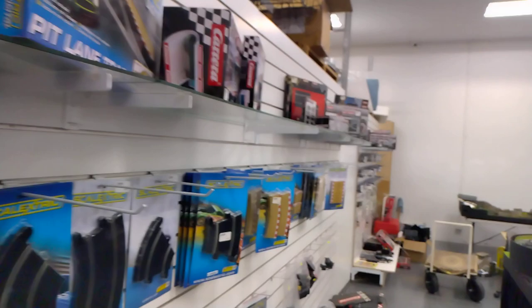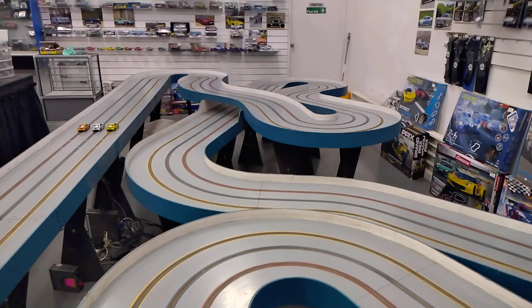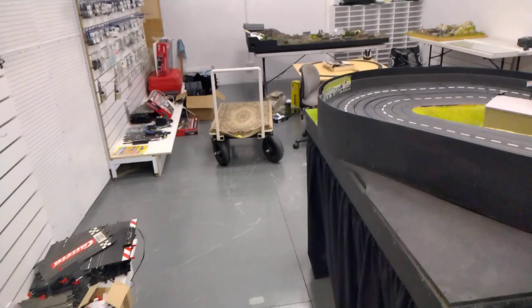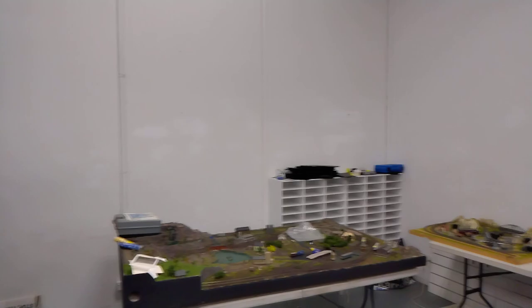Let's go electric. You can see the tracks — you can come and bring your own cars or just use theirs and do a bit of slot car racing, get some spares, and if you're into trains there's heaps of that too. So that's Ausrail, right next to Parafield Airfield in South Australia.